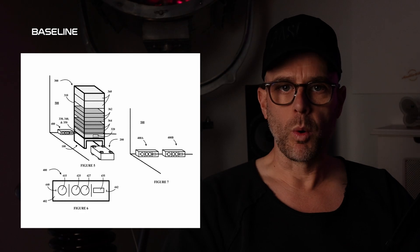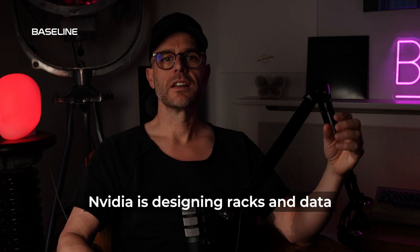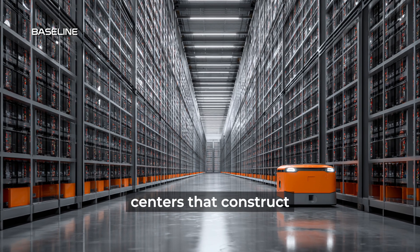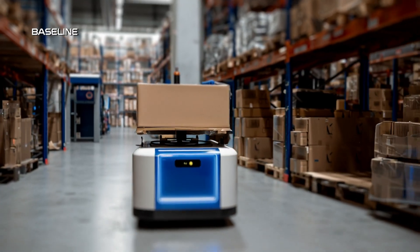When we look at this full map, we can see how the power works, how the cooling and the cabling works. NVIDIA is designing racks and data centers that construct together like Lego bricks. This is a full multi-tier rack system based on an intelligent platform, with an autonomous robot docking it into that platform underneath.